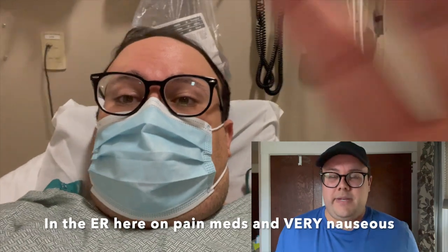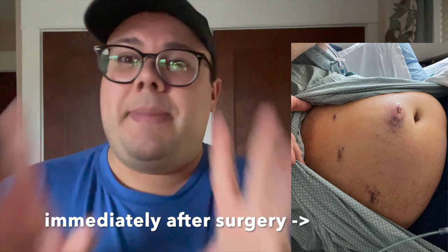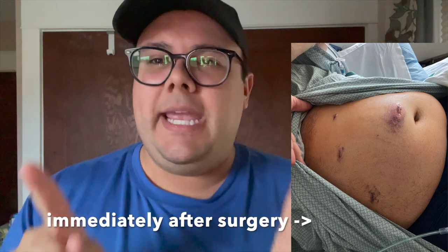I get my CT scans, and then the surgeon comes in and says, 'Alright, so you ready to get this taken out?' And I was like, what? I ended up needing laparoscopic surgery. I had four incisions: three small stick incisions and one bigger incision where they took out the actual organ. Woke up from anesthesia — this was my first surgery — and this pain was unreal. Crazy.